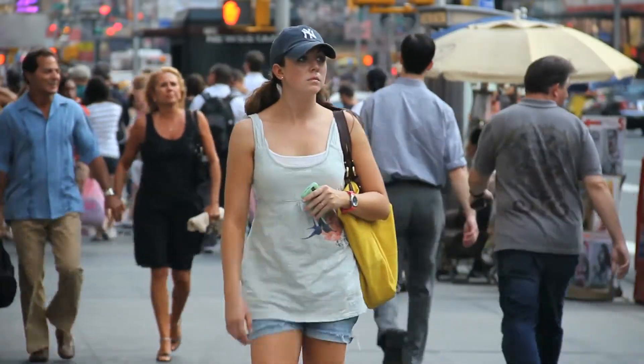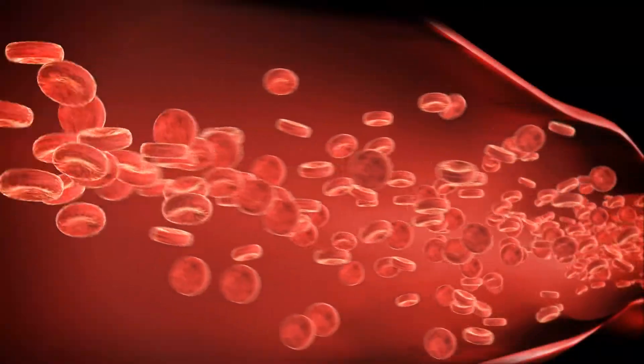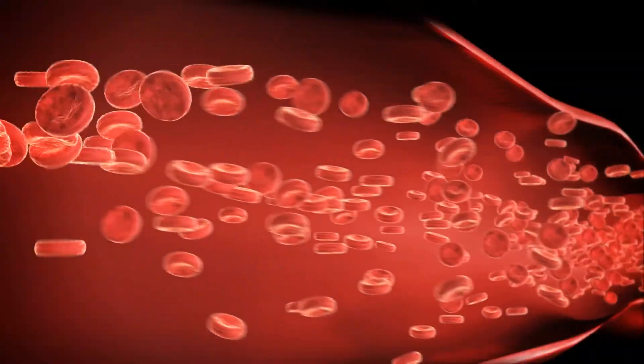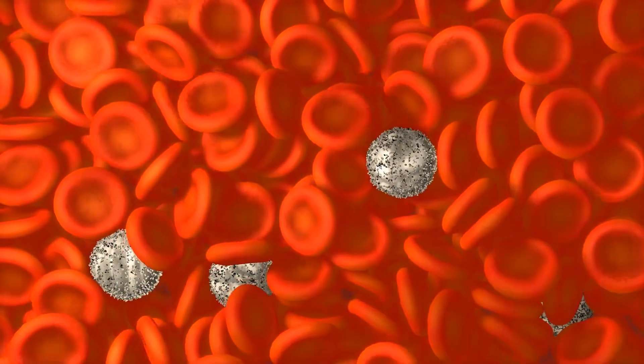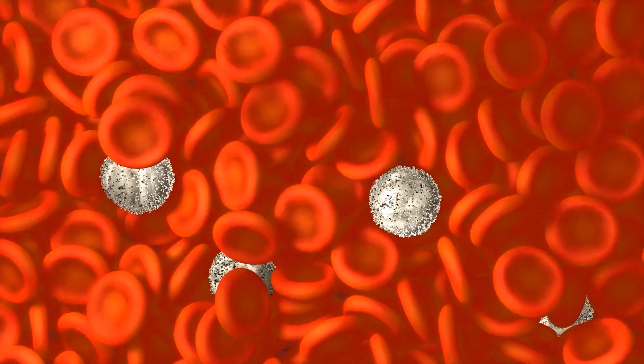Every day, people all over the world, in every age group and in every walk of life, need blood transfusions to survive. Blood is the red fluid that circulates in our blood vessels, delivering essential substances like oxygen and nutrients to the body's cells and transporting metabolic waste products away from those same cells.